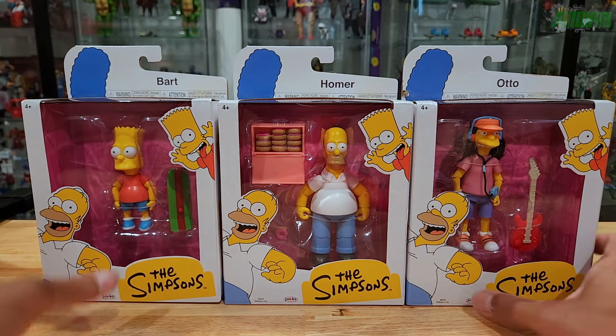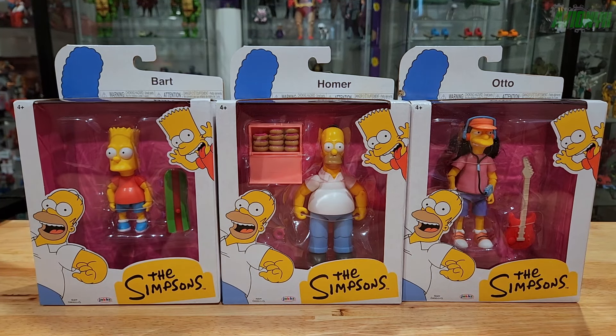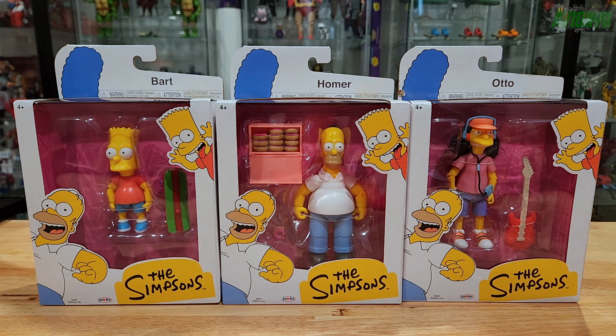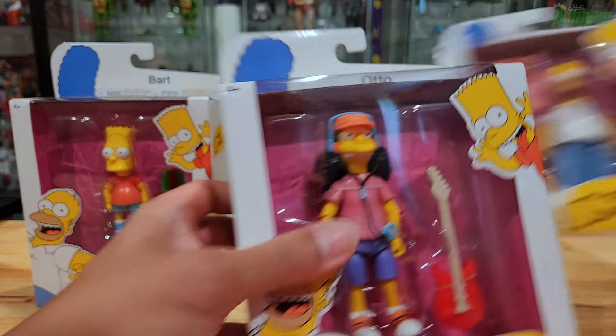I just saw them at Target. The DPCI number will be down below in the video description if you're going to try and hunt these down. These were on my radar when I initially saw them all over Toy News being announced for this summer, and I was planning to get them.